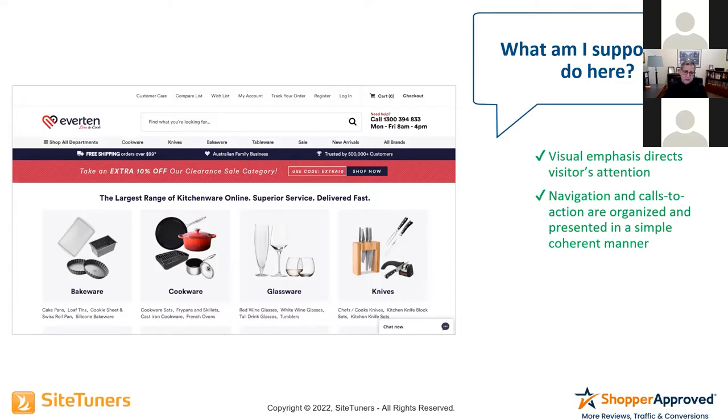We also did something else: underneath each of the categories, there are sub-level navigations to make it even easier for people to move into the right category to find the products they're looking for. This makes it really easy to answer 'What am I supposed to do here?' — without frustrating people or making them think.